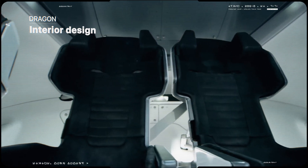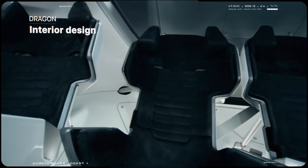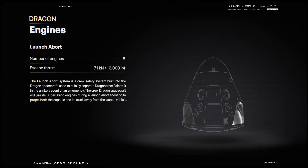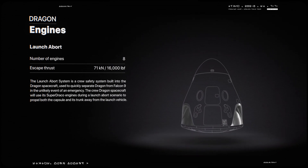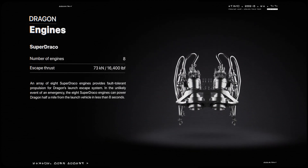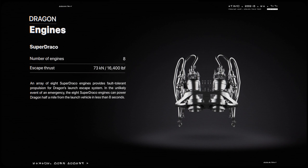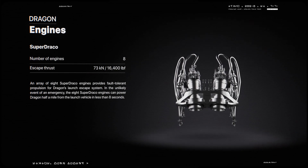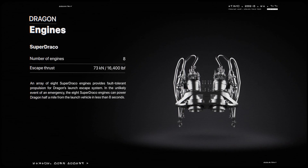But in case anything goes wrong on the pad or during the climb to orbit, SpaceX has designed an innovative abort system for the capsule. The launch escape system consists of a set of Super Draco engines that fire in the event of an emergency to propel the capsule and its crew safely away from the rocket. The capsule design is safer than a winged vehicle under most circumstances.